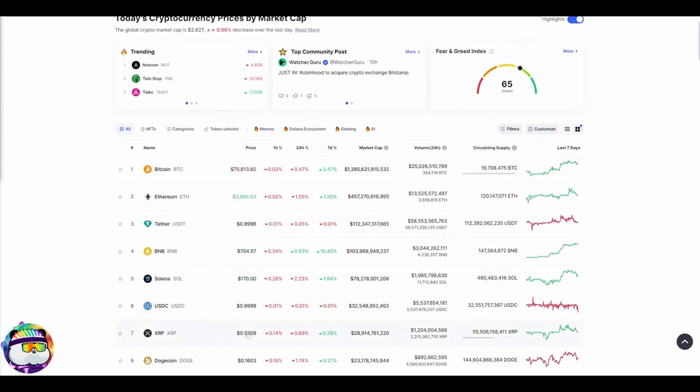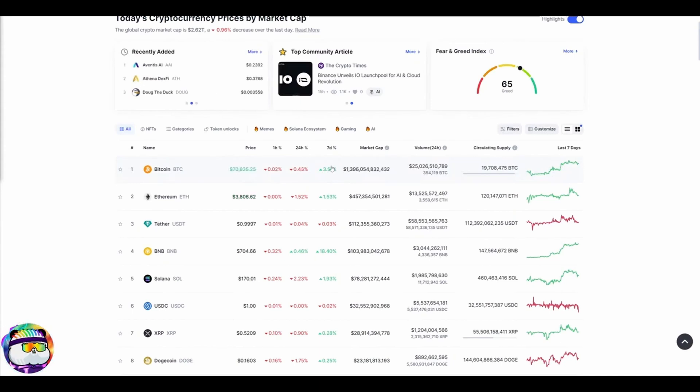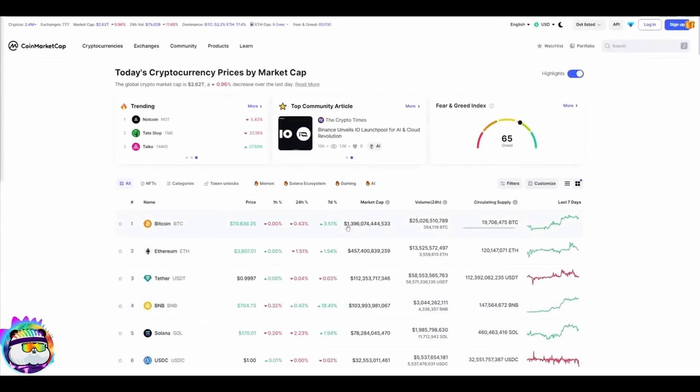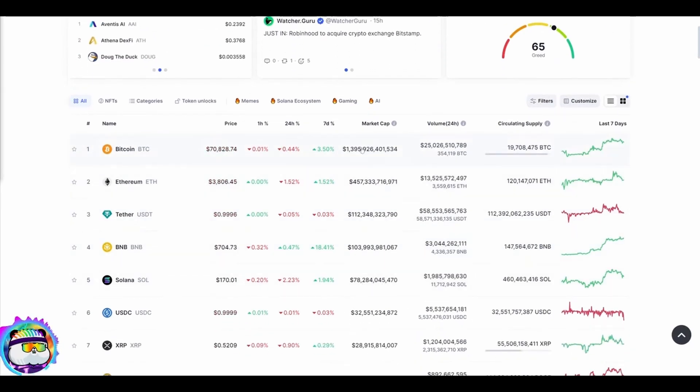If XRP hit $500, that's more than all the Tesla stock, all the Apple stock, all the Nvidia stock in the world combined — you can't support a market cap that high. Realistically, Bitcoin will always be the highest market cap of any crypto in the world — I'll bet on that, call it 99% probability. With that said, all other altcoins are only ever going to equate to a percentage of Bitcoin's market cap.